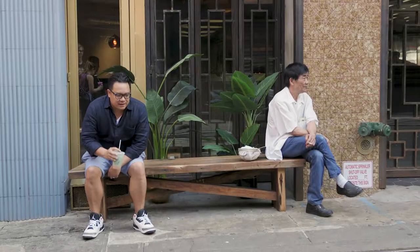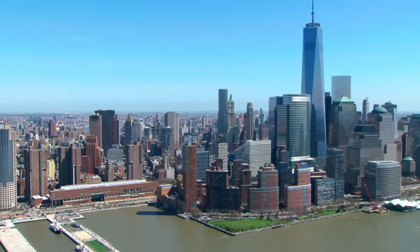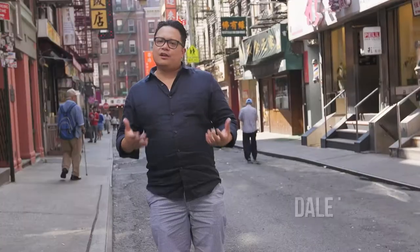Chef Del Talde here. Would it be better if I did it like this — like I really fit in? I'd love for you guys to try my favorite eats and bites in Chinatown.